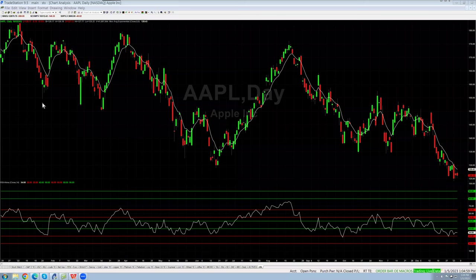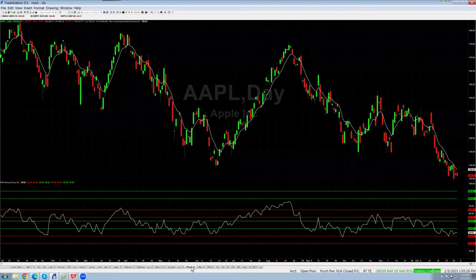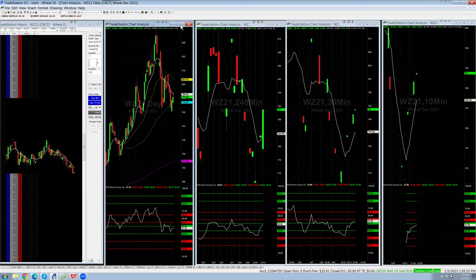Does anybody want to give me a symbol? I have Apple up here. I'll throw it up here and see what I can come up with. Wheat futures — well that's pretty interesting, I didn't think I'd be doing any commodities today. Let's do wheat futures first, just to show you. This is TradeStation; I haven't used it in a long time but it gives me access to stocks, which is why I have it up.